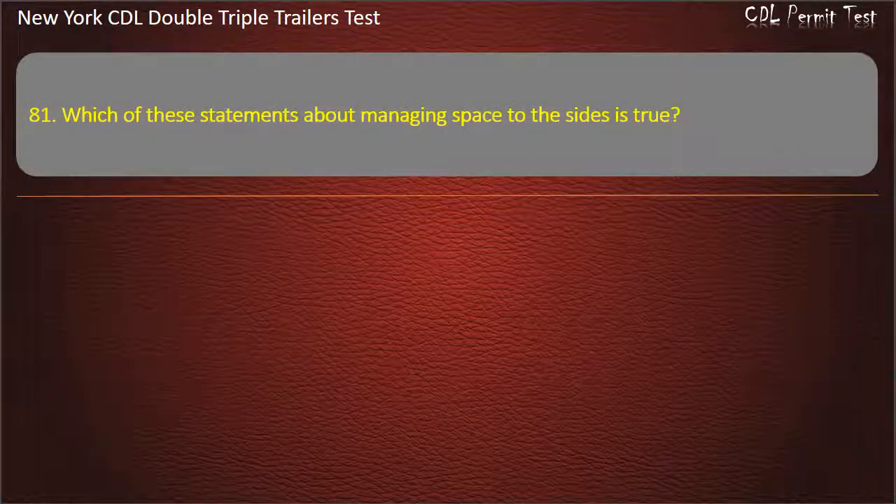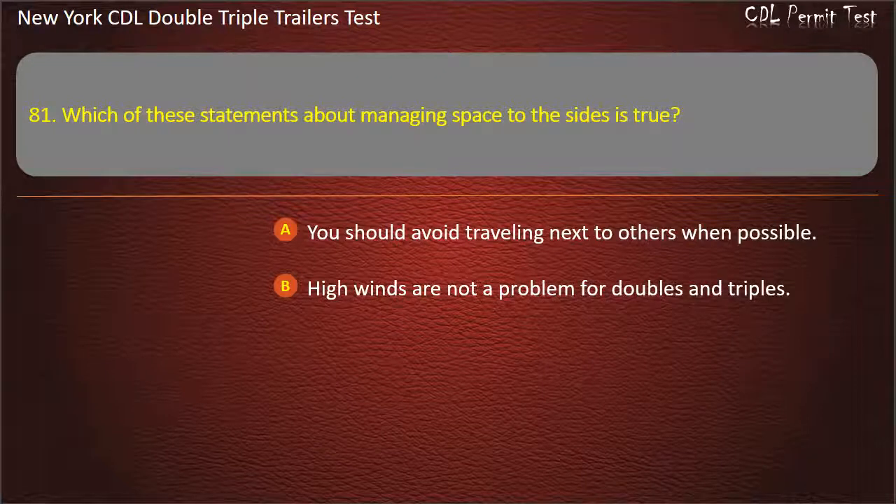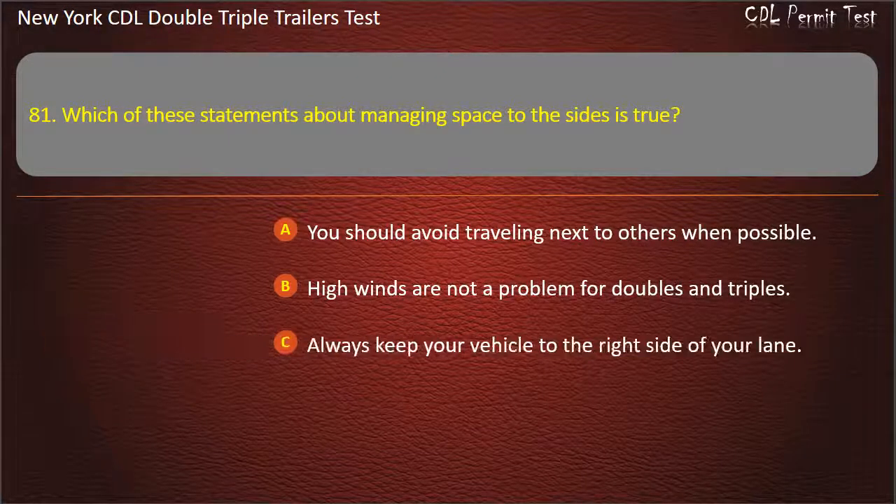Question 81: Which of these statements about managing space to the sides is true? You should avoid traveling next to others when possible. High winds are not a problem for doubles and triples. Always keep your vehicle to the right side of your lane. Answer: You should avoid traveling next to others when possible.